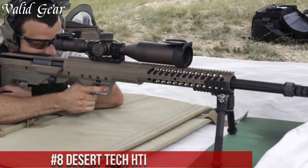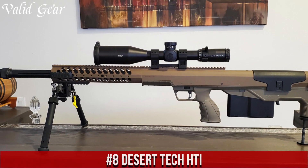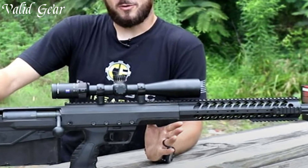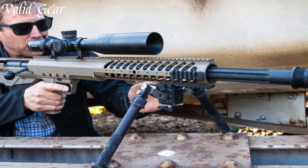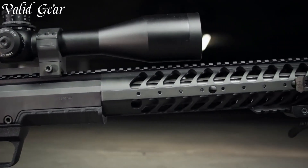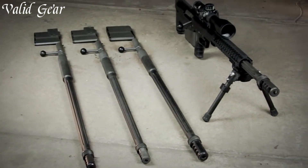Number 8: Desert Tech HTI — a precision bolt-action rifle engineered for supreme accuracy and versatility. The HTI, crafted by Desert Tech, is a bullpup-style sniper rifle that stands out for its modular design, allowing for quick caliber conversions. Chambered in calibers ranging from .375 CheyTac to .50 BMG, this rifle ensures substantial stopping power for a variety of applications.